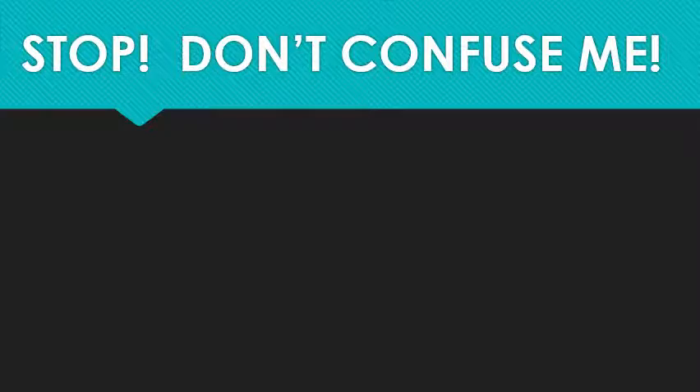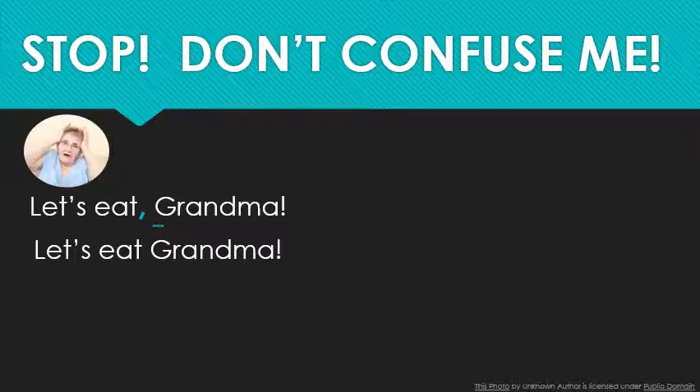My favorite example of this is always: 'Let's eat, grandma' — which results in a yummy meal — versus 'Let's eat grandma' — which results in murder charges. Listen for the pause. 'Let's eat, grandma.' 'Let's eat grandma.' There's no pause in the second one, which means grandma is the direct object. Grandma is dinner.